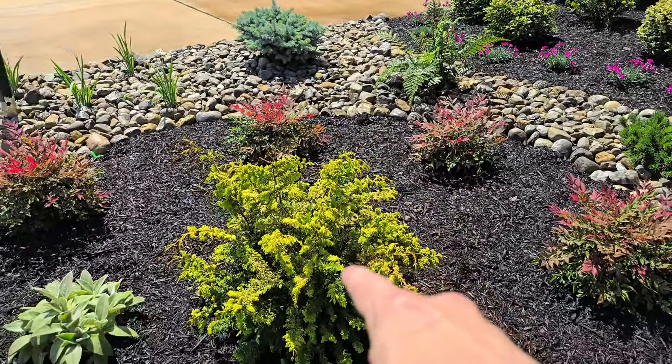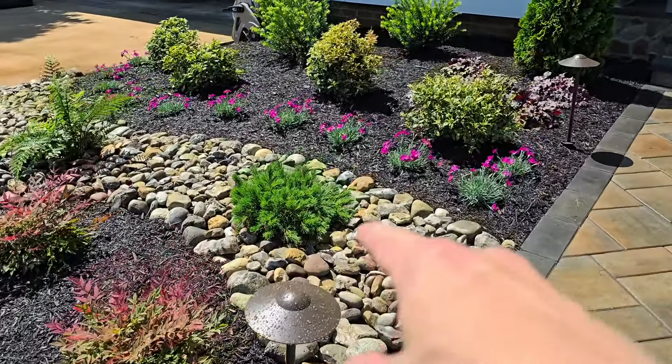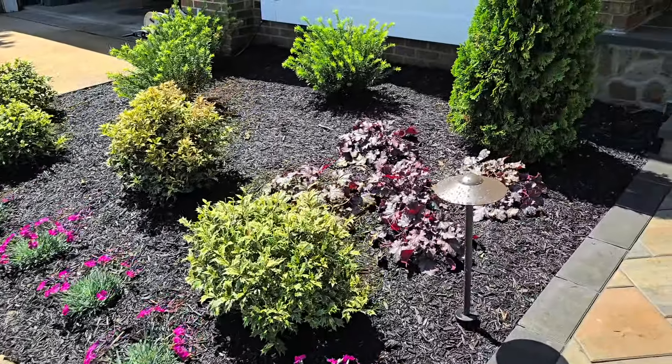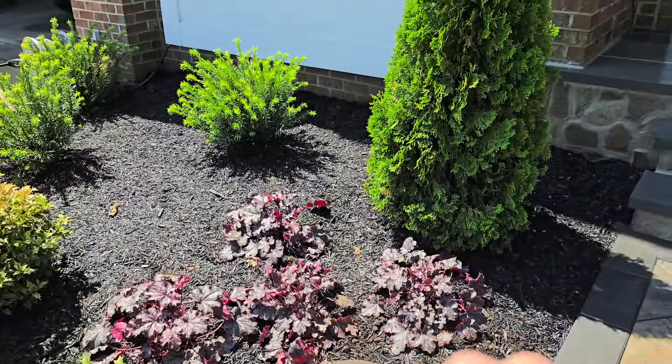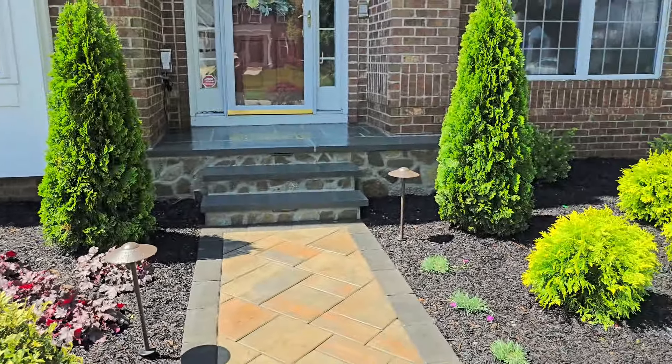This is a Gold Threadleaf Cypress. Over here we've got a Japanese Dwarf Mugo Pine. And up here we've got Plum Pudding Coral Bells. Of course, these are Emerald Green Arborvitaes.